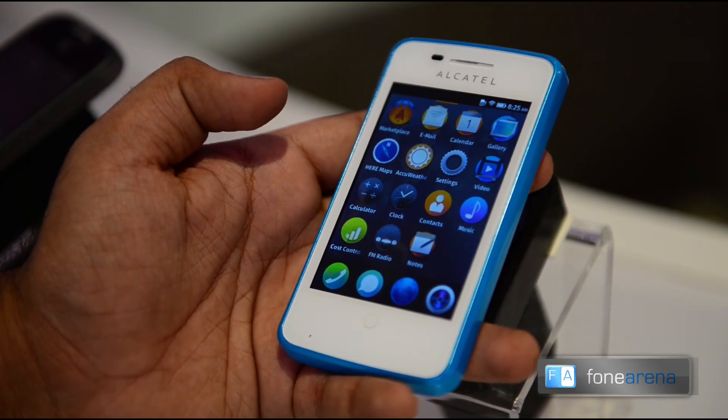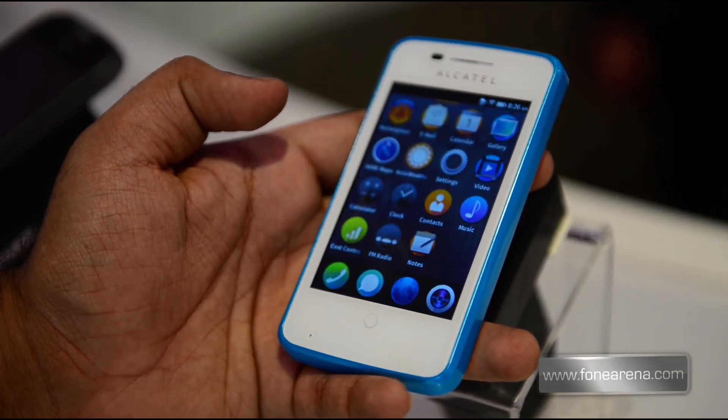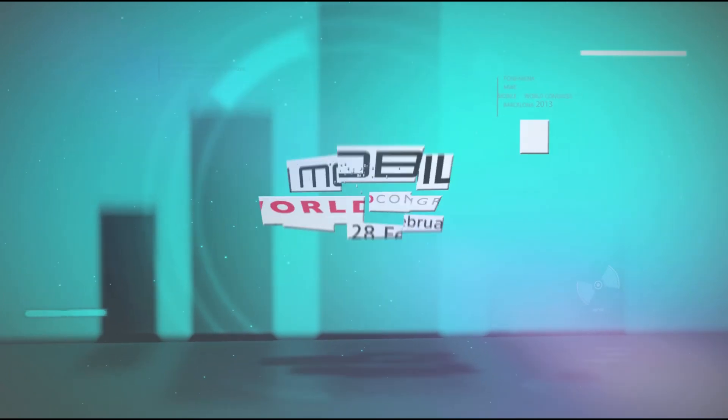That's the Firefox OS based Alcatel One Touch Fire from Mobile World Congress 2013.